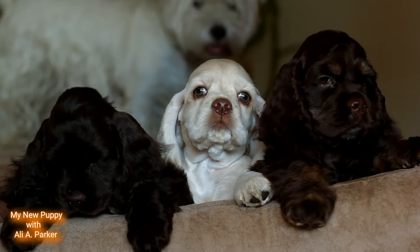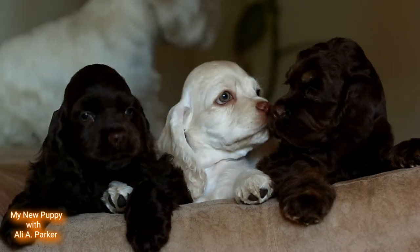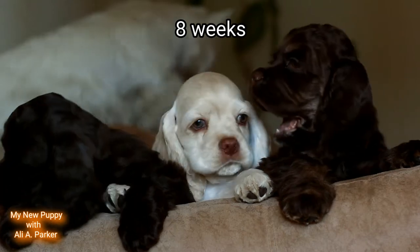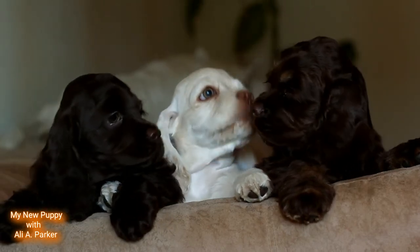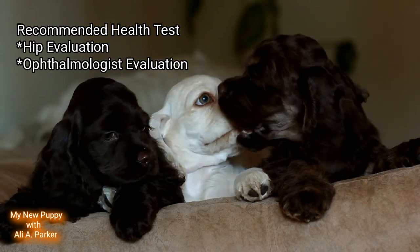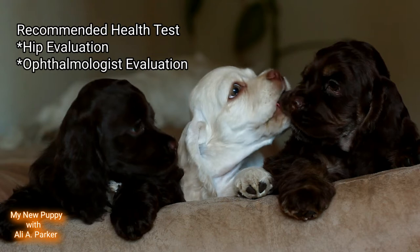If you plan to get a puppy, make sure your pup is at least eight weeks old to ensure they get all the nutrition from their mother's milk. Recommended health tests for these dogs are hip evaluation and also ophthalmologist evaluation.